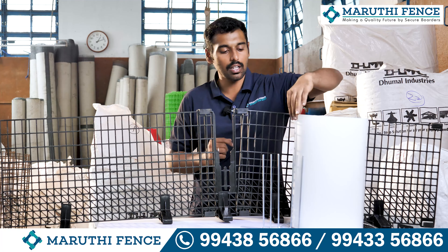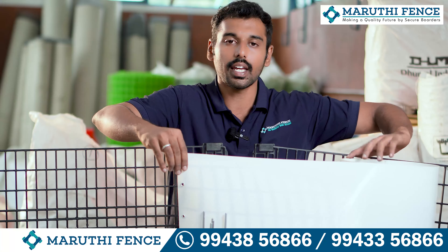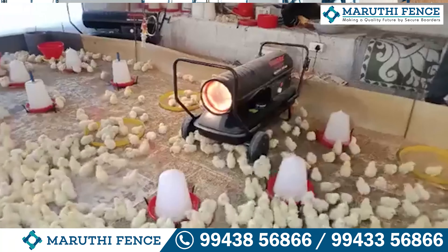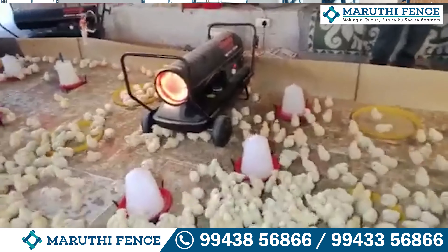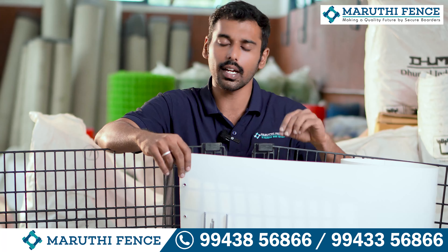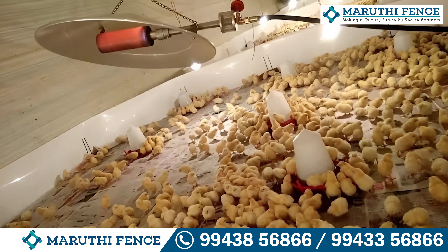If you look at this product, it is very important. If you look at this brooding sheet, if you look at the name on the carton, you can use the packing round sheet. If you look at this product, you can use a maximum of 3 batches. It's an automatic plastic material.